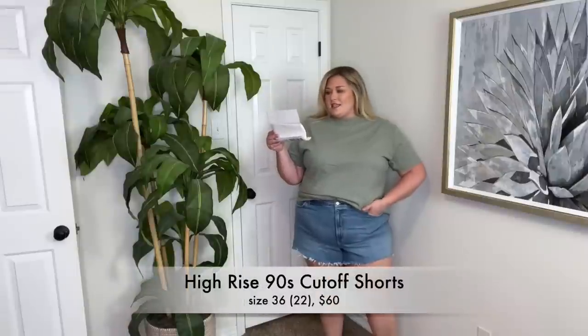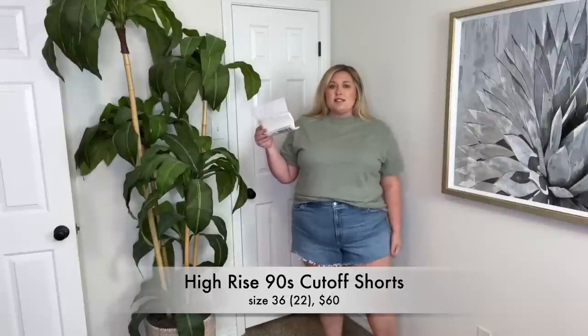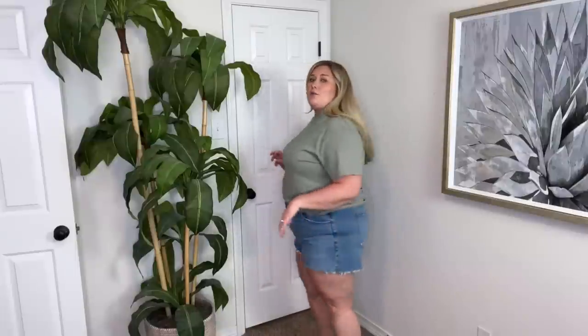Okay, shorts. These are the high rise 90s cutoff shorts in a size 36, which is a US size 22. I also have the curve love style to try — I wanted to give them both a go. These are cute and have minimal stretch to them, but they're a little bit short for me. The longer I wear them the more I kind of like them, though I do have quite a bit of room in the back. These are okay, but I have other shorts I like more. I see so many people haul Abercrombie shorts and love them, so I wanted to give it a go — but for me, probably not.